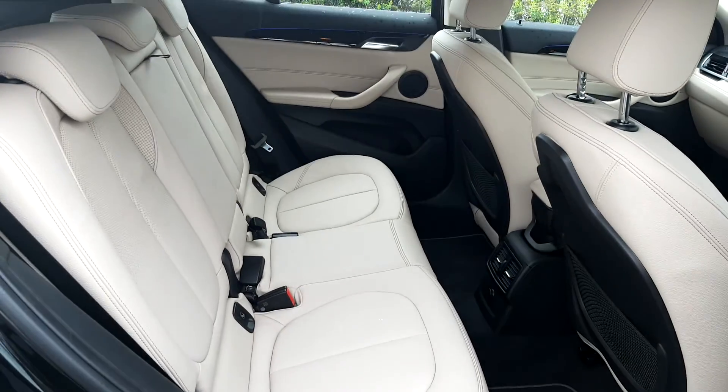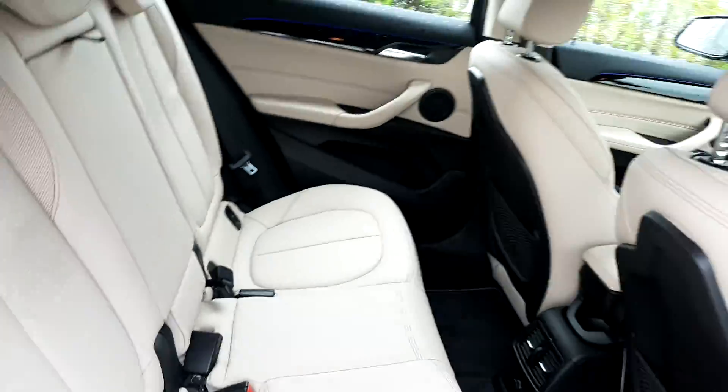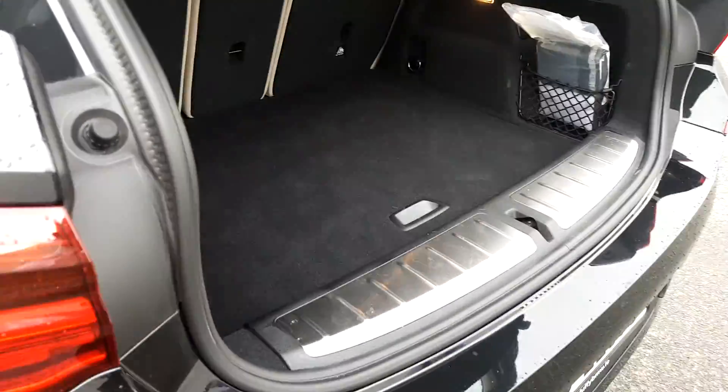And in the back, as you can see, it's very spacious. It also comes with fitted Isofix for baby car seats if needed. To open the boot is simply one click on the car key, and as you can see, plenty of room — very spacious.